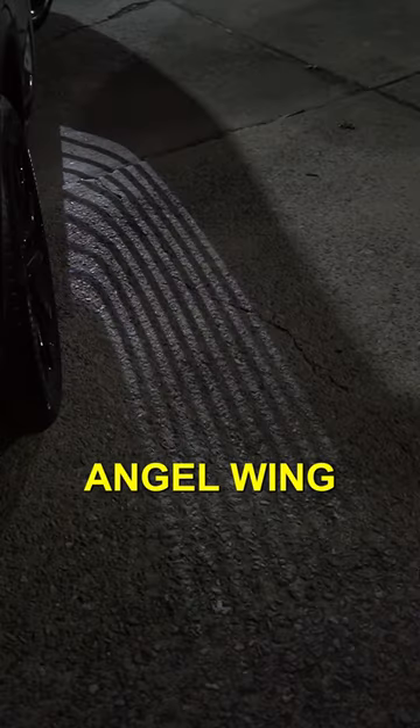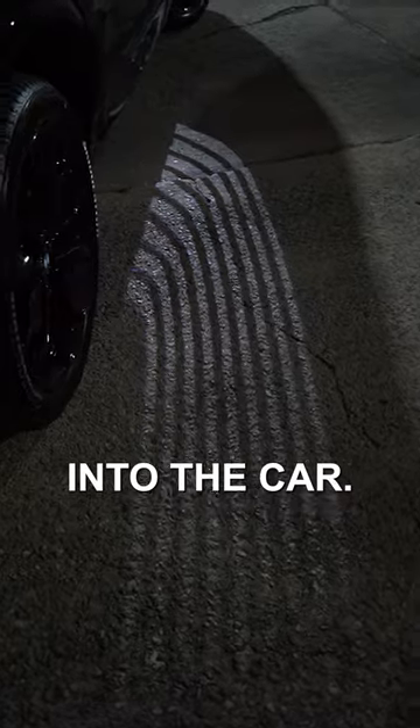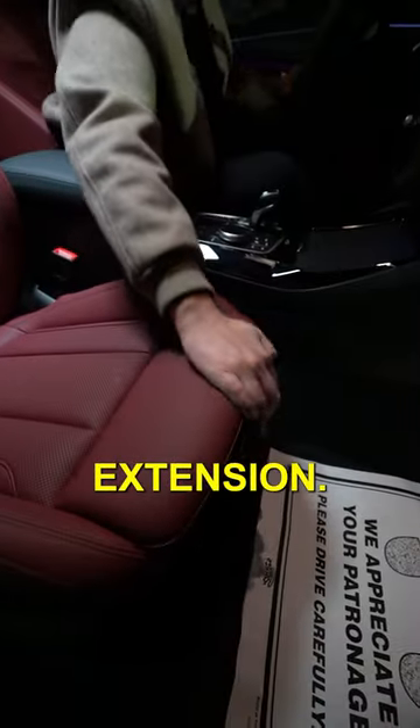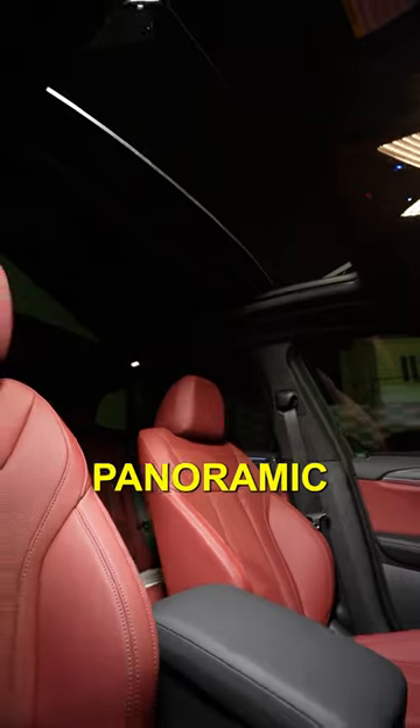This X3 also greets you with the angel wing welcome lights when you're getting into the car. Inside, we get Tacora Red SensaTec seats with a manual thigh extension. You also get two 12.3-inch screens and a panoramic sunroof.